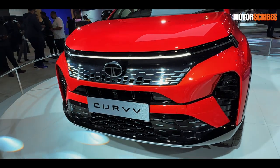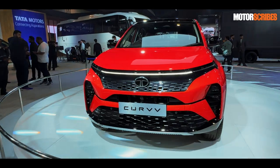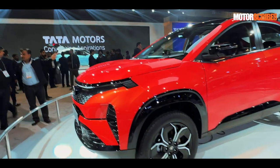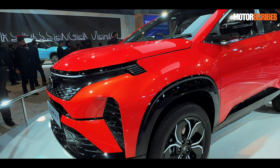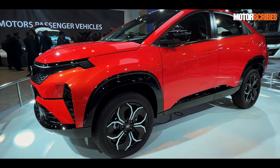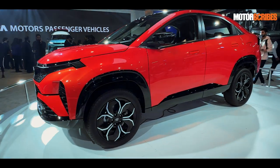Be it the Punch EV, the new Harrier, the new Safari — all of them have this exact same design language. In my opinion, I find it to be a little too edgy, a little too plasticky as well from certain angles. It doesn't really give me that sense of quality, but there are enough takers for it, so I'm not really going to complain.